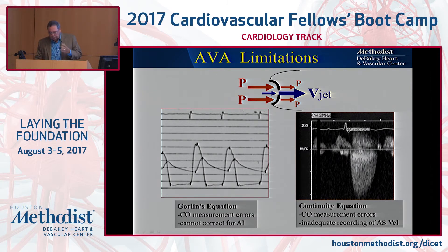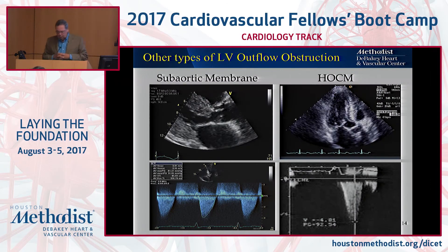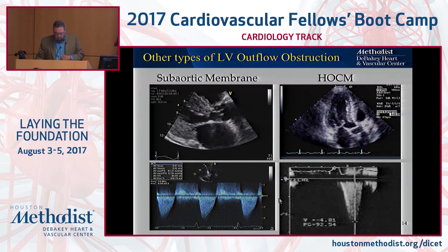Doppler, on the other hand, picks up everything. With the Doppler method you can correct for AI — in fact, every day we correct for AI. The biggest problem in the Doppler world is, again, cardiac output and sources of error. Of course, you can also have inadequate recordings of the AS velocity. So both methods are subject to problems, and it's amazing how well they correlate sometimes when we apply them in studies.